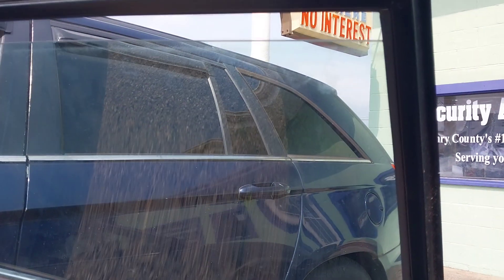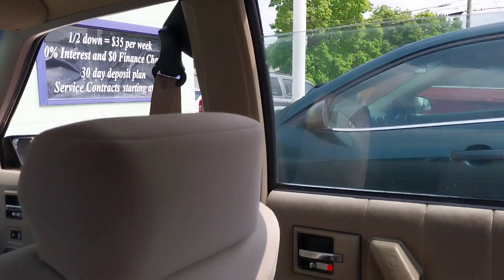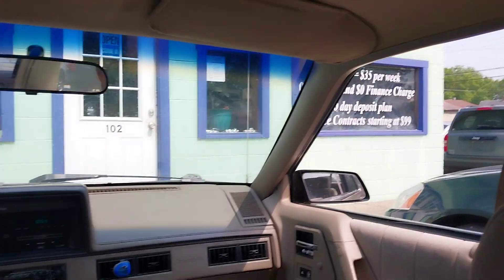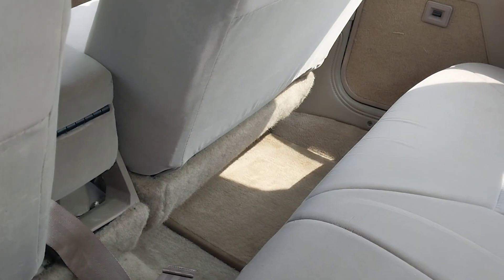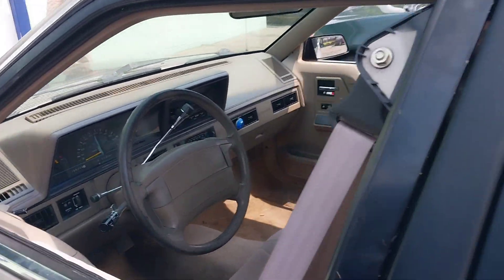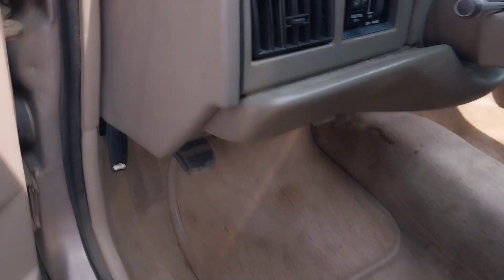One window is kind of wonky. The headliner is falling down in the back, which is typical of GM vehicles. The air conditioner works pretty good — I can feel it all the way back here. There's a seat belt for the middle seat in the front. No cup holders or anything back here, which is surprising. It's got power seats, which are down in here.